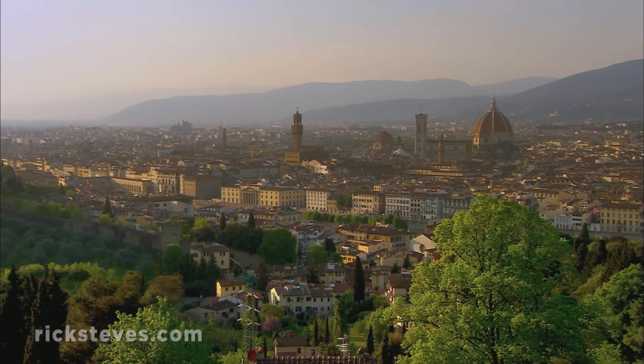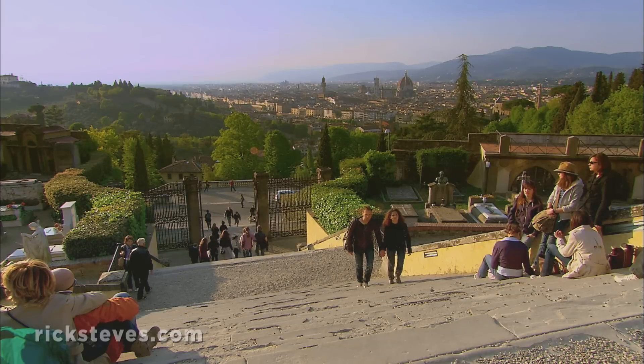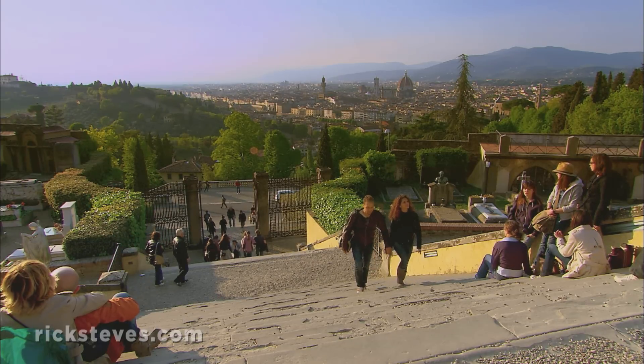While most of Florence's attractions cluster together in the old center, a short bus ride takes us to a much-loved medieval church. Set on a hill overlooking the city, it makes clear there's more to Florence than Renaissance treasures.